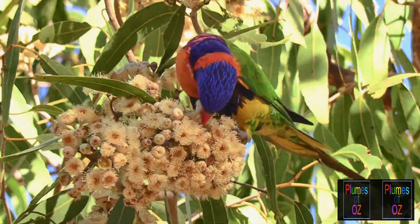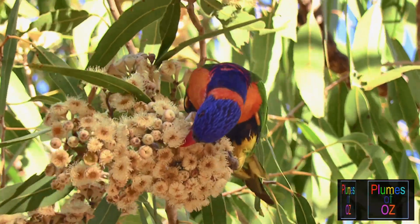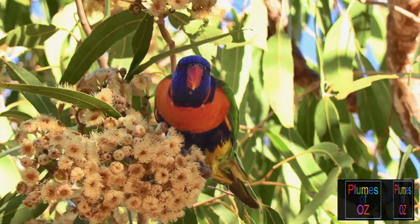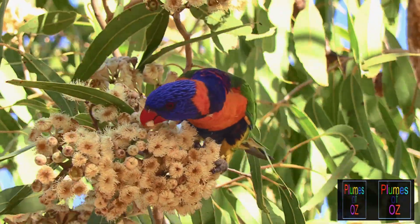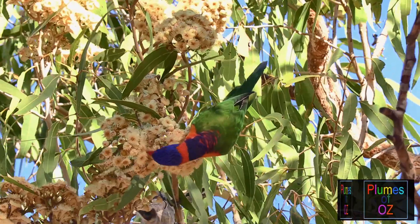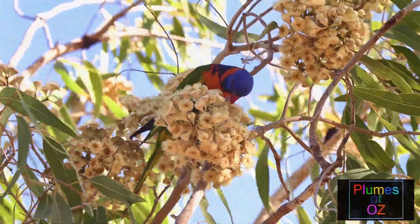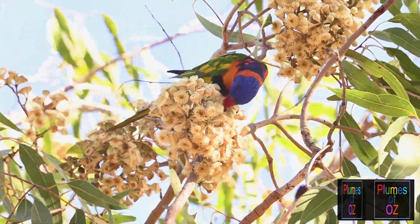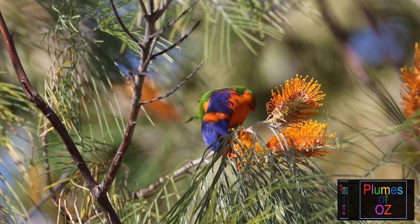Here another red-collared lorikeet doing the more traditional nectivorous feeding off the open blossom. This time it is feeding directly out of the blossom, feeding off grevillea — another favourite source of nectar.